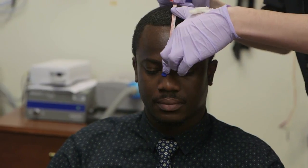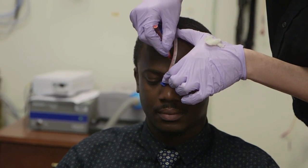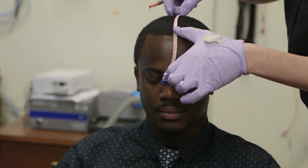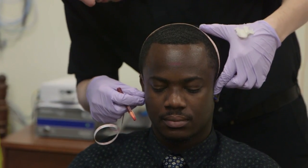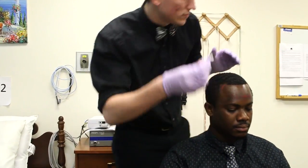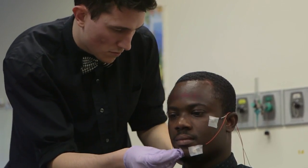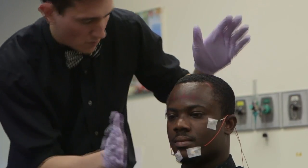The Polysomnographic Technologist, or PSG Tech, as they are often called, works in sleep clinics assessing sleep patterns of patients who may have a variety of disorders. Their role is to help patients get comfortable in the lab, attach monitoring sensors, and then track patient data as they sleep using state-of-the-art diagnostic equipment. The Polysomnographic Technologist also analyzes and reviews the data to help physicians make a more informed decision about a treatment path.